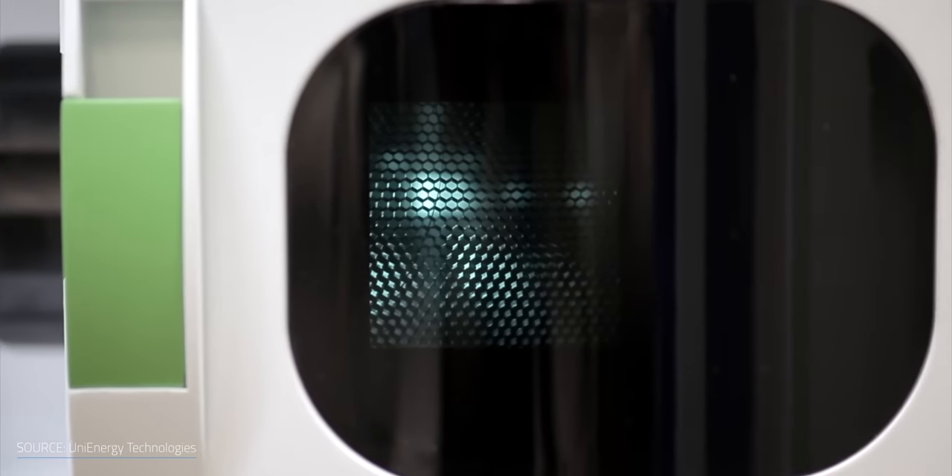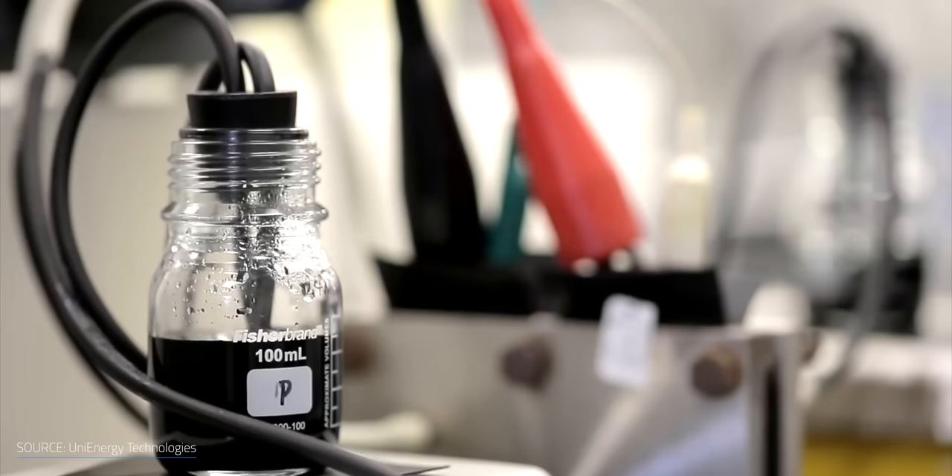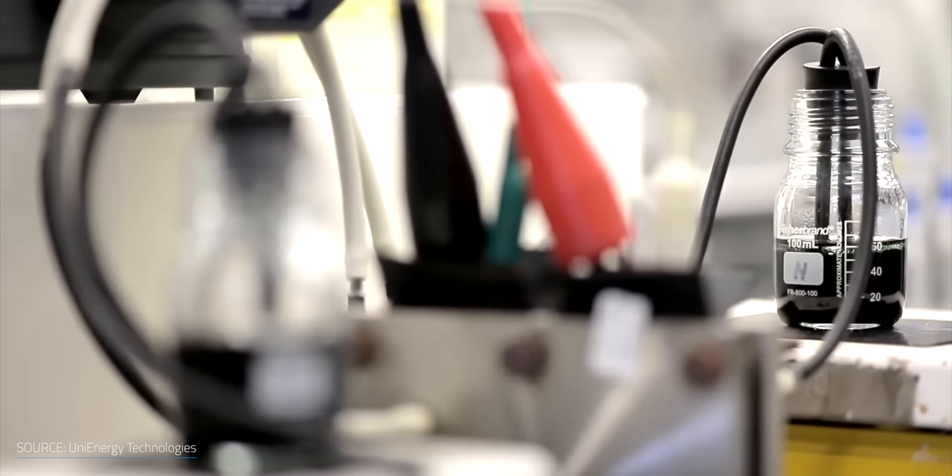On top of that, their battery could perform well for up to 30 years without showing any sign of degradation. The trick was simply swapping the conventional sulfuric acid solution with a blend of hydrochloric and sulfuric acid. When using this modified mixture, they increased the solubility of vanadium, which boosted the electrolyte energy density. The acidic mix could also work on a wider range of temperatures compared to the pure sulfuric acid solution, which reduces heating and cooling costs.